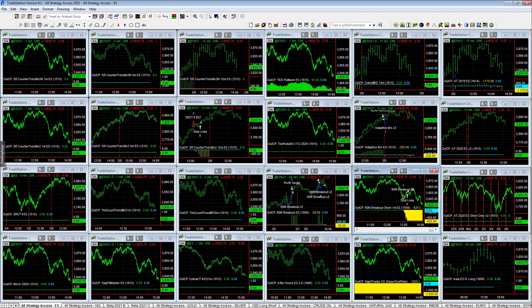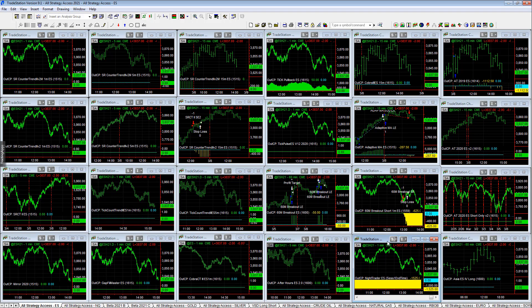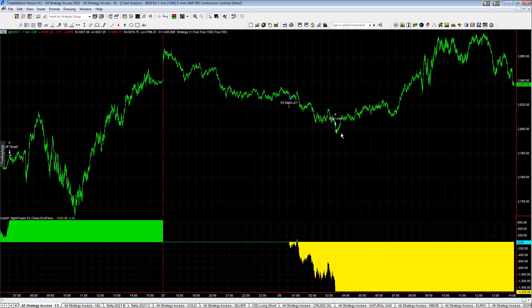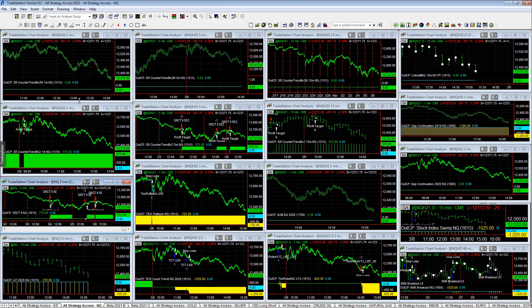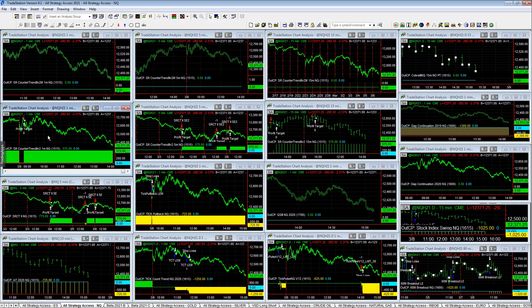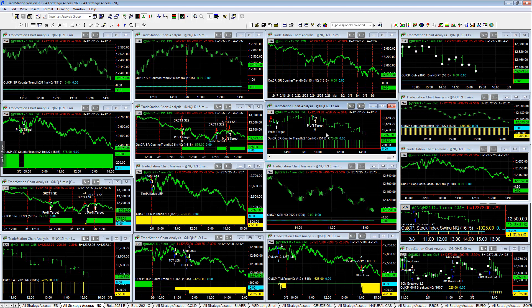60-minute breakout short, minus $625. Night trader was down minus $15.25 on the day and stopped out near the lows — it's always painful when that happens. Australia Jack notes NQ SR counter trends, like we said, were huge. SR counter trends are just calling this market really well overall so far this year.